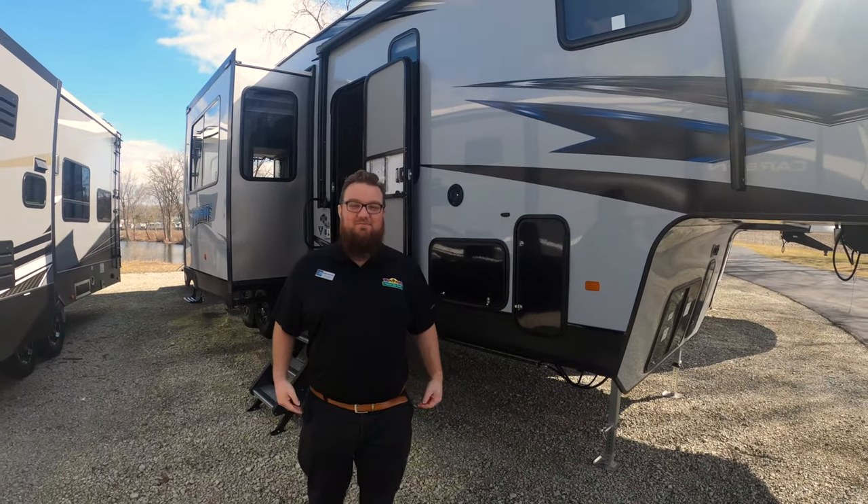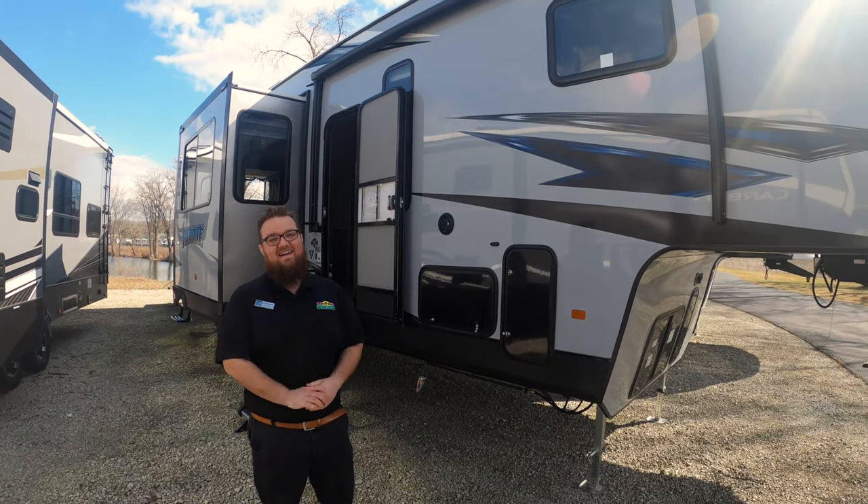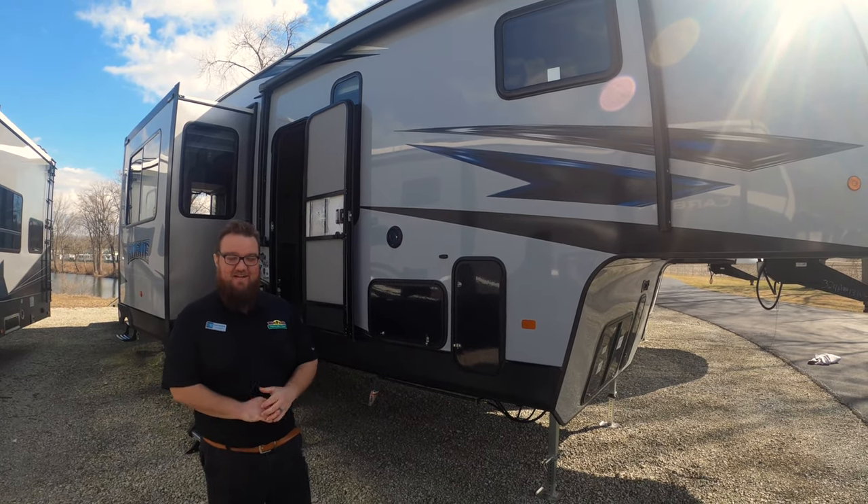Hey guys, it's Jordan here at Walnut Ridge. Welcome to another Feature Friday. It is starting to feel like spring here in Indiana and we are excited. So let's talk about this toy hauler today.